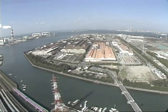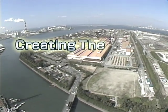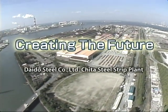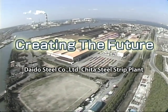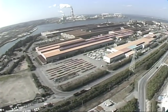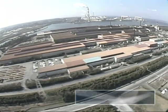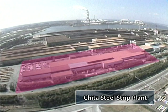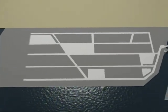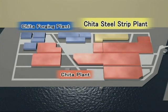The Cheetah Plant covers an area of 1.2 million square metres and produces 1.8 million tonnes of steel a year. The three major types of steel products manufactured at the Cheetah Plant include steel making, die forging products and steel strips.